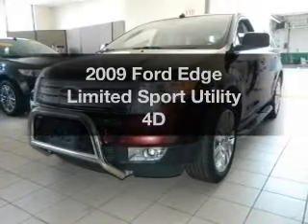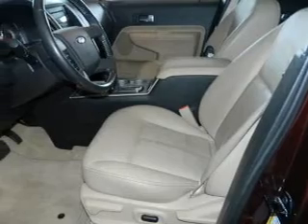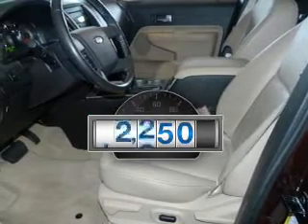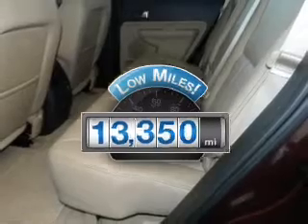Get noticed in this 2009 Ford Edge. Everything you need under one roof with this great vehicle. Why worry about high mileage? Choosing a ride with lower mileage is the right choice for your busy life.